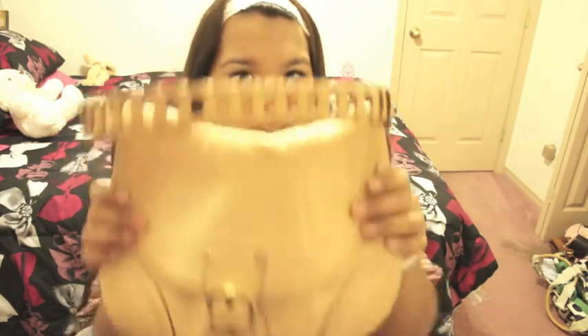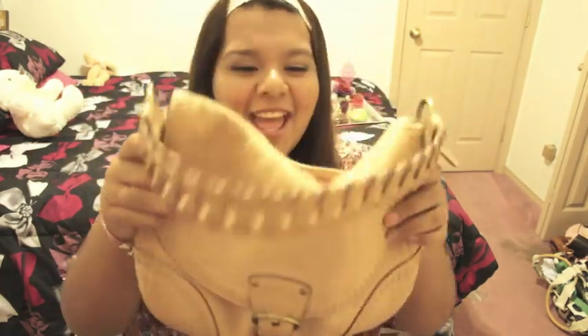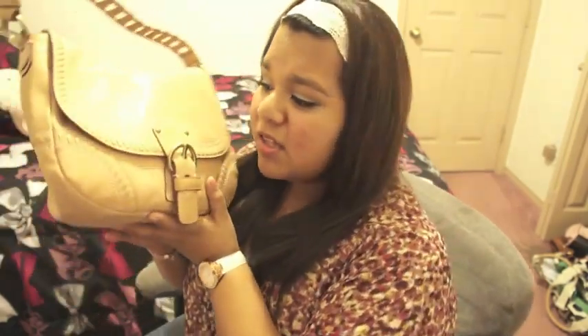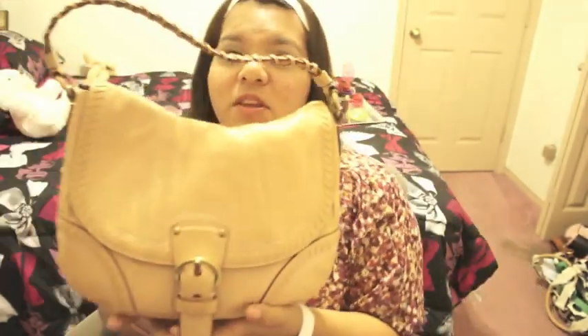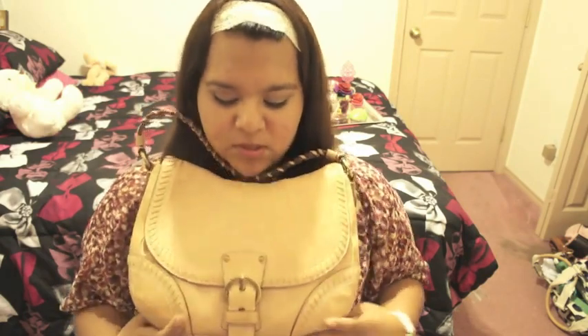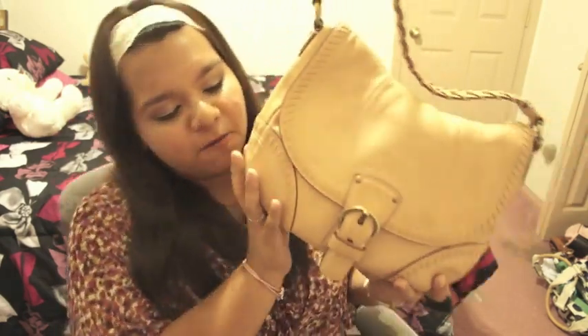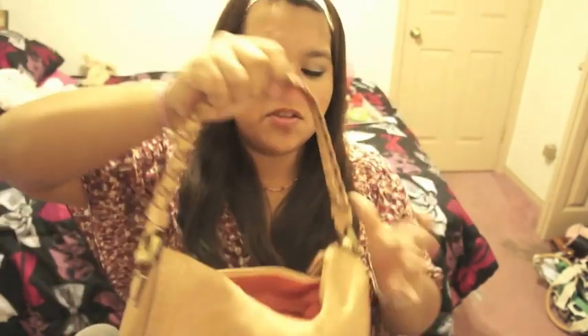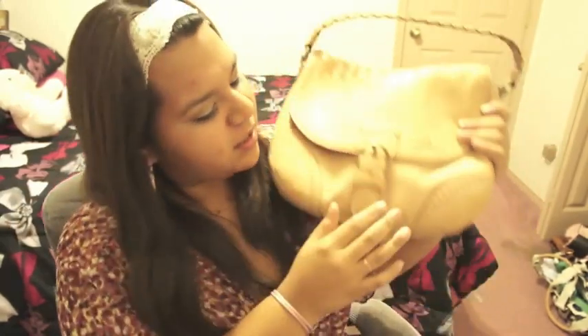For my purse, I used this Coach bag. I've been using it a lot this summer — basically all the time since I got it. It has a vintage feel to it, and it has this braided design on here that I really like. That's what convinced me, along with this design on here. It's a pretty tan color.